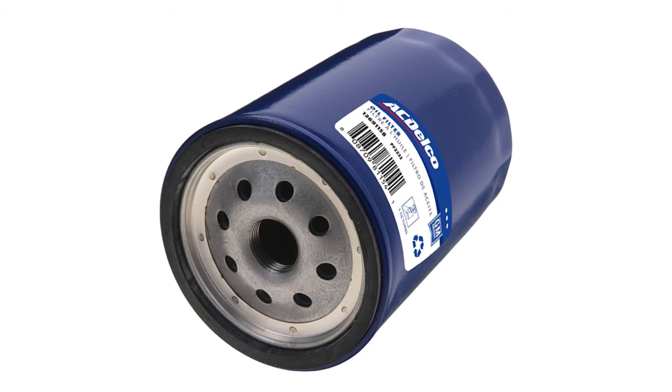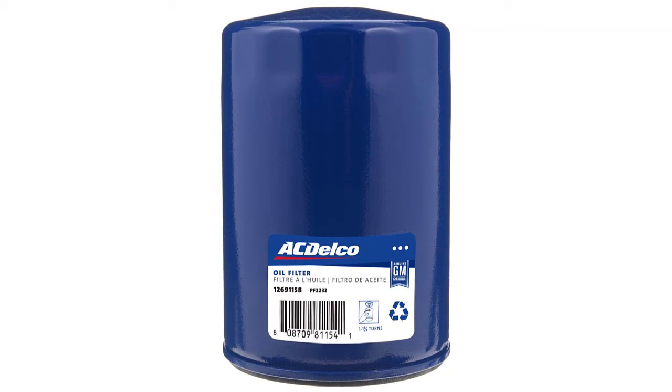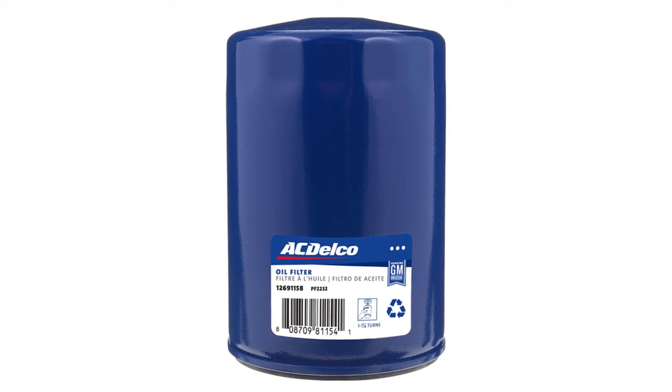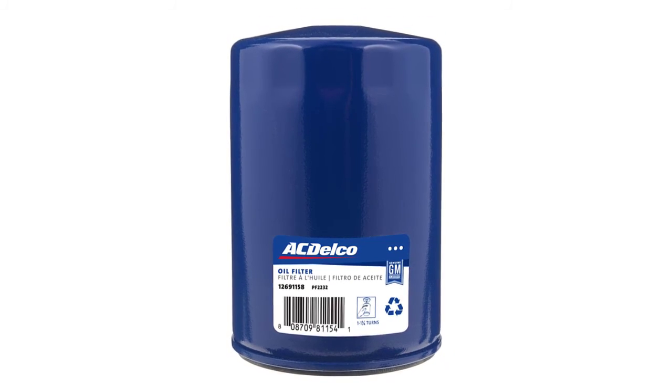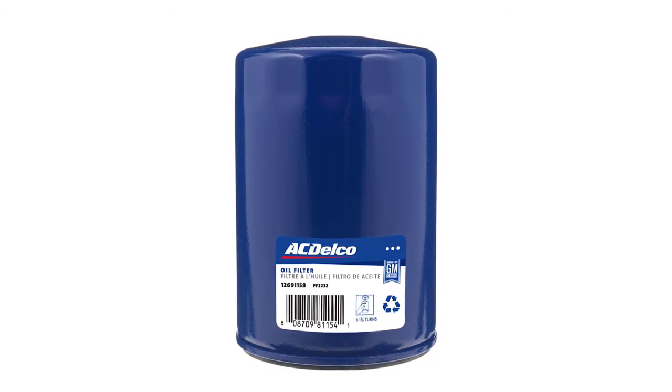It makes sure that your engine has a consistent flow of clean oil, preventing dry starts. It has the capability of removing small particles as small as 25 to 30 microns — one-third the width of a human hair. Moreover, it has a burst strength that is 5 times greater than any other normal oil filter.